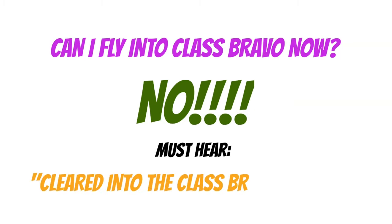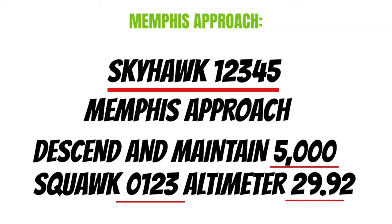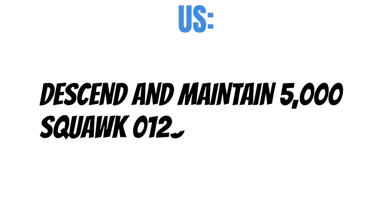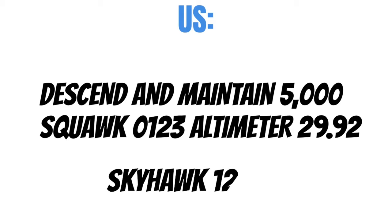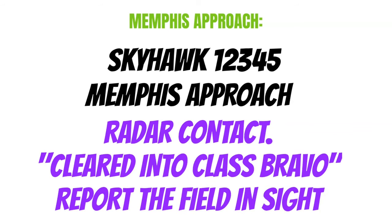Can I fly into the Class Bravo airspace now? No, you can't. You must hear the phrase, 'Cleared into the Class Bravo airspace.' Now let's respond to Memphis Approach. We have to say our call sign, and then make sure you read back all the information they just gave you — they want to make sure you heard all the numbers correctly. Descend and maintain 5,000. Squawk 0123. Altimeter 29.92. Skyhawk 12345. Then, once they find you on radar, you might hear: Skyhawk 12345, Memphis Approach. Radar contact. Cleared into Class Bravo. Report the field in sight. Now we can go into Class B airspace.